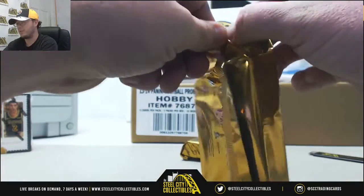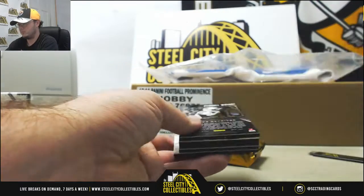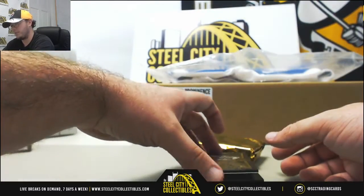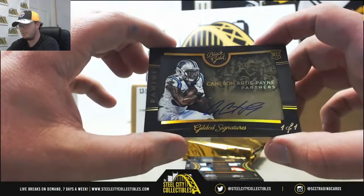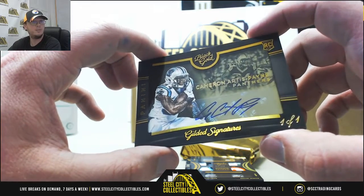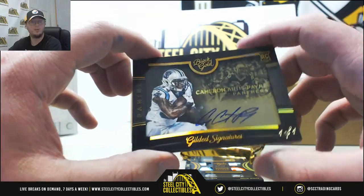Guessing in 2015 going for Mariota, Winston. We got a rookie autograph, Gilded Signatures, Cameron Payne, and that one's one of one. Nice hit there on the Payne — one of one.